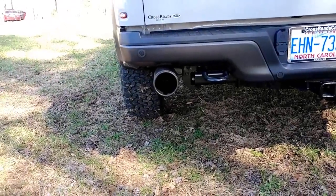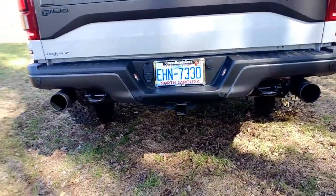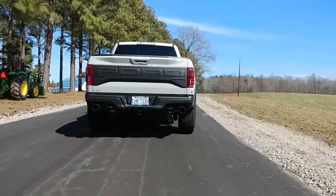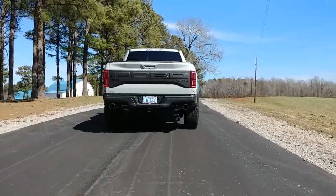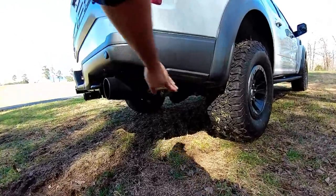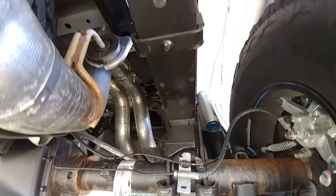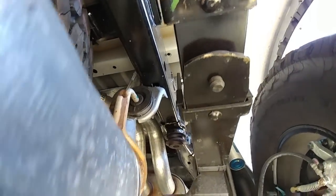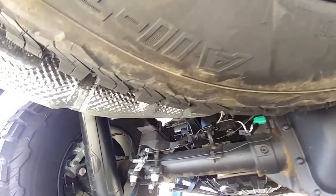Ford does it better. The thin bumpers on the back are designed to help you with the attack angle of the truck. If you're in Baja mode going to the sand dunes or any other different topography, you'll be able to attack angles that are really aggressive — angles you might not be able to attack with any other truck. That's why these bumpers are so thin and angled. This one has real dual exhaust.